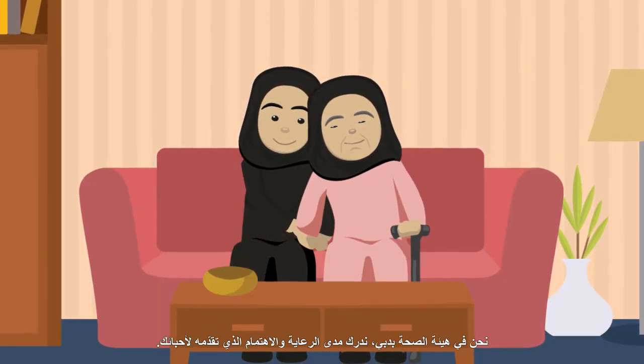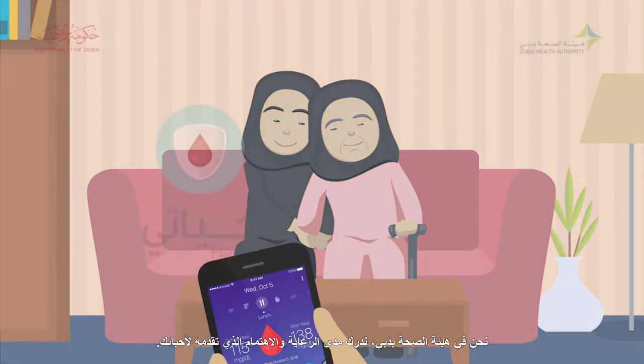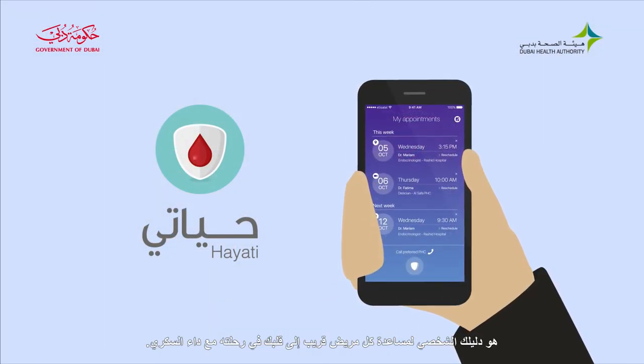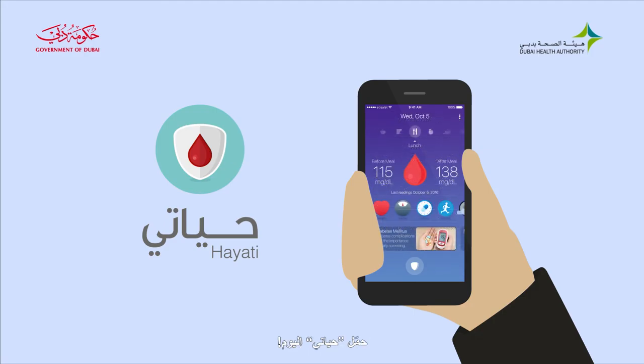At DHA, we know the great care you provide your loved ones. Hayati's tools, trackers, and content can be your personal guide to help your loved ones throughout their diabetic journey. Download Hayati today.